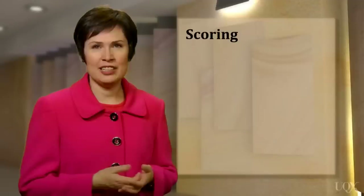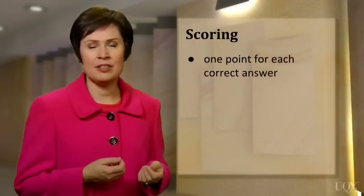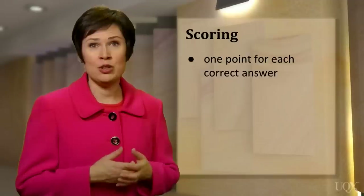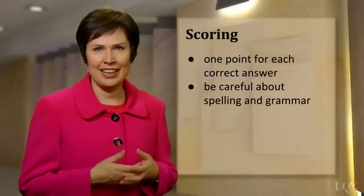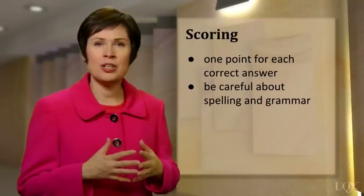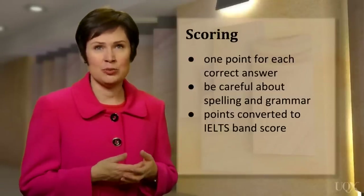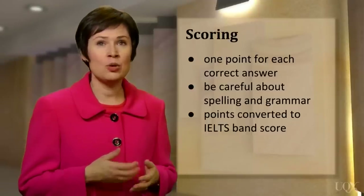When you're finished, your test is marked and one point is given for each correct answer. Remember, you will lose points for incorrect spelling or grammar, so be careful when copying words from the reading text onto your answer sheet — it's easy to make a careless mistake. The total number of points is then converted into an IELTS band score, for example 6.0 or 7.0. It's also possible to be given a half band score, such as 5.5 or 6.5.